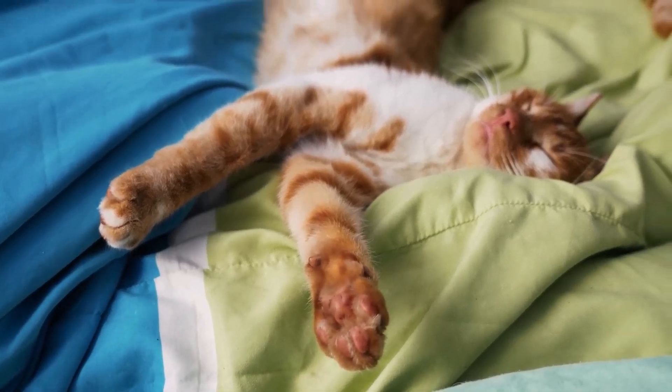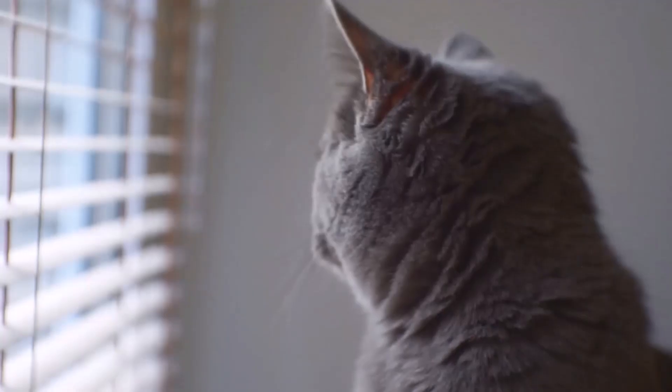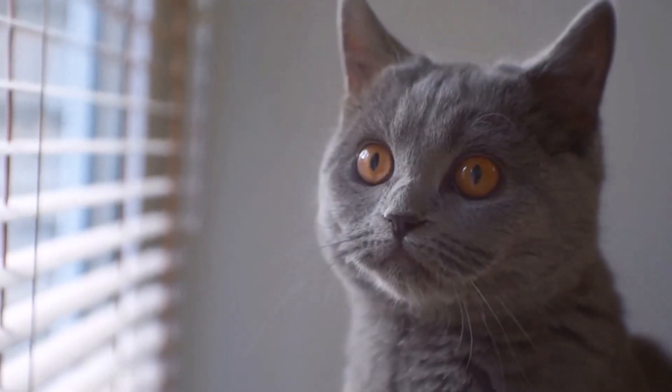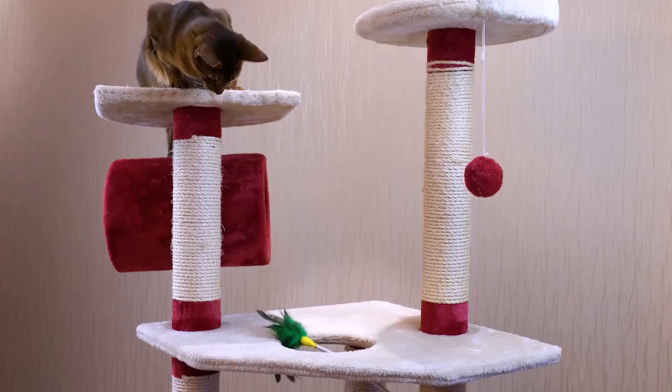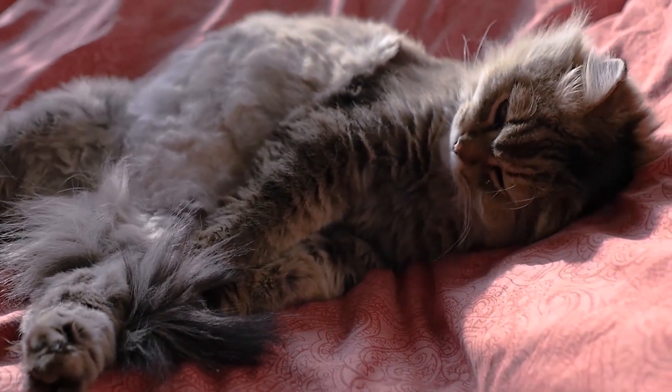The apartment cat — a carefree life surrounded by pillows and blankets, right? Not quite. Many cat lovers choose to keep their four-legged friends exclusively in the apartment, but what do you actually need to consider to ensure that your cat leads a happy and fulfilling life? I'll tell you now.